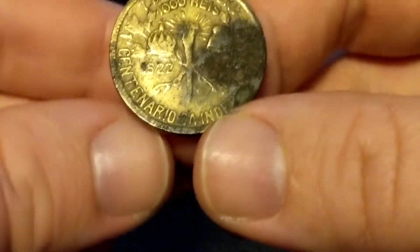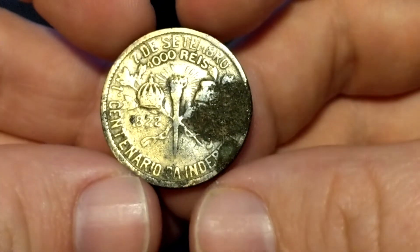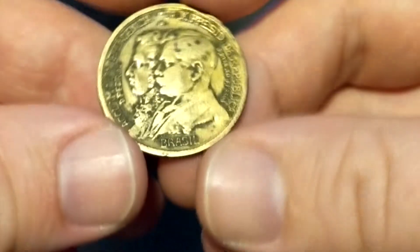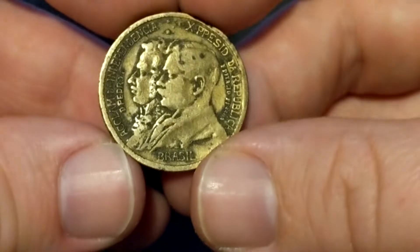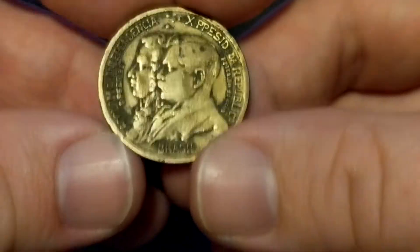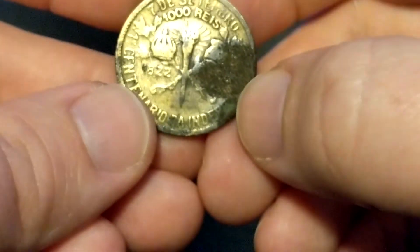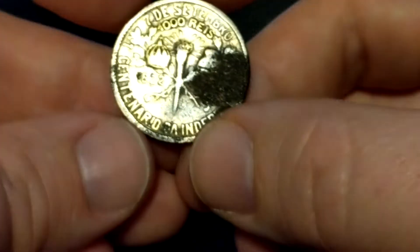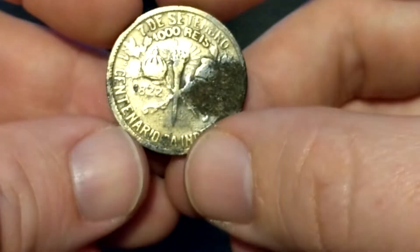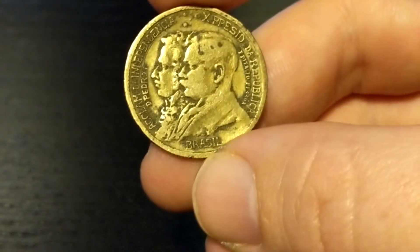The last one I wanted to mention was this 1,000 Reyes from Brazil — a commemorative issue of their 100th year of independence in 1822. The 1922 date is supposed to be on the other side, but it's obviously been scratched off. I'd still value this at about a buck — it's a really cool piece.